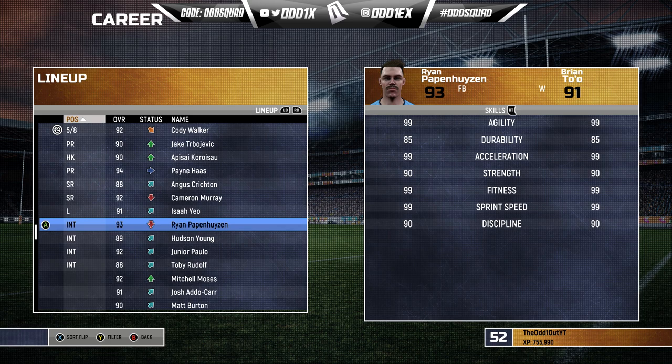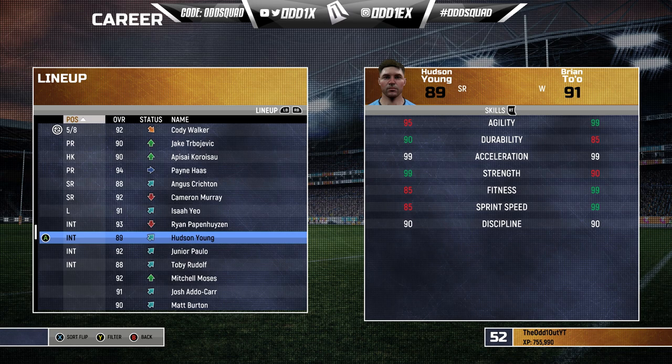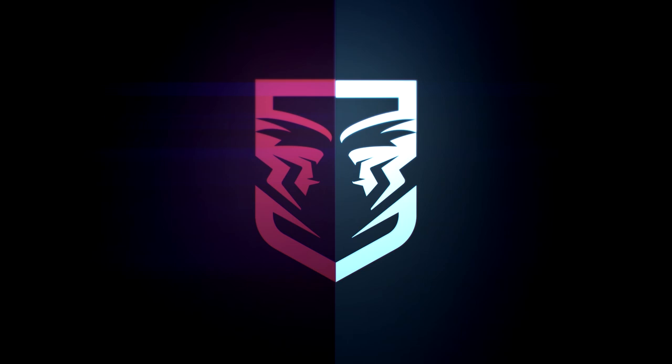The bench features a couple of new faces: Ryan Papenhuyzen, Hudson Young, Junior Paulo, and Toby Rudolph. I don't think I picked Cook in the squad at all actually. That's our 17 heading into Game One. I'll be interested to see what the Queenslanders look like four years into the save — let's run it.